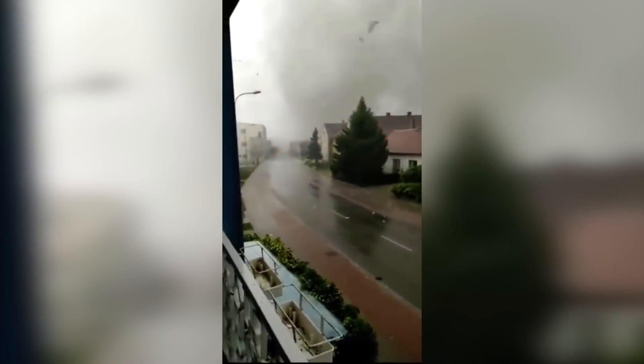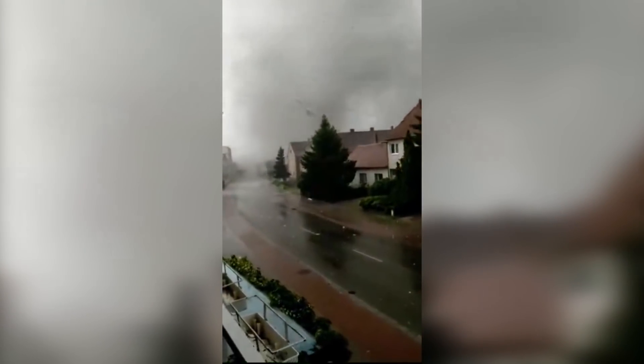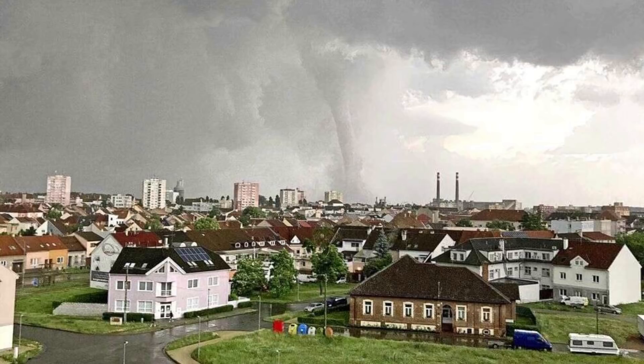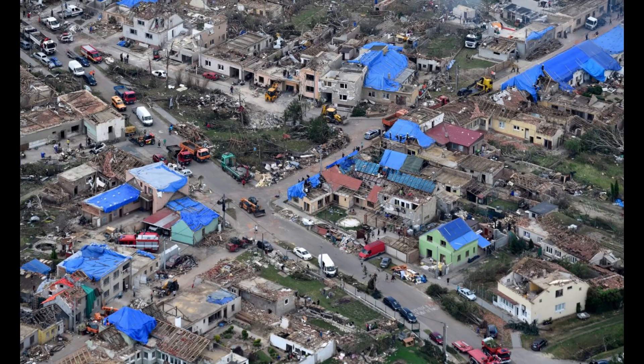And now for the wild card of the evening: the South Moravia tornado in the Czech Republic on June 24th, 2021. This tornado was part of a small European tornado outbreak and was the first violent tornado to hit Europe since 2015. In total, it damaged over 1,200 buildings, killing six and injuring over 200.